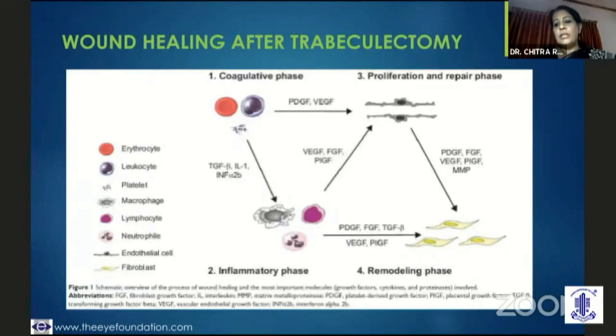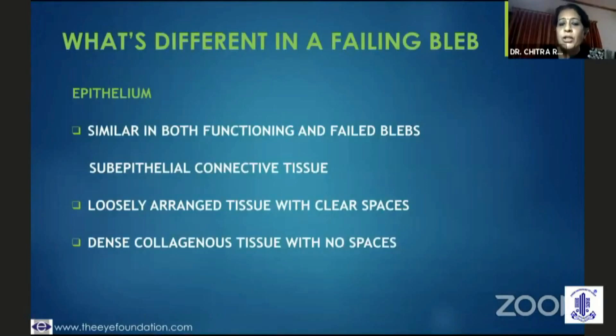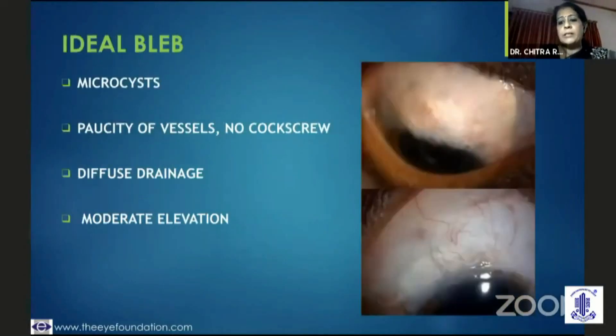Then going on to the remodeling phase, which goes on for months. The epithelium, whether it's a functioning or a failed bleb, looks similar. But when you look at the sub-epithelial tissue, it is loosely arranged with clear spaces in a good bleb, and there is dense collagen tissue with no spaces in a bleb which is fibrosed.